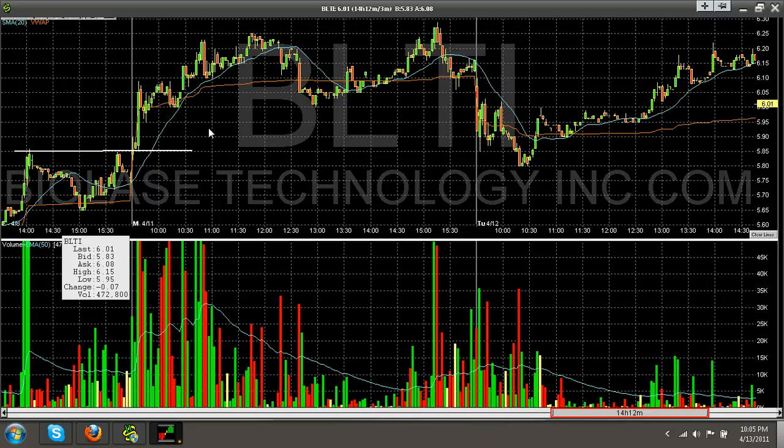As it starts to rise back up, I sell off the other half before the drop. We've netted another 30 cents on this trade — 30 cents on a $5.95 stock is about 5-6%. We sold half at $6.19 and the last half at $6.22, and we're still holding on to some of our core shares and letting the rest ride.